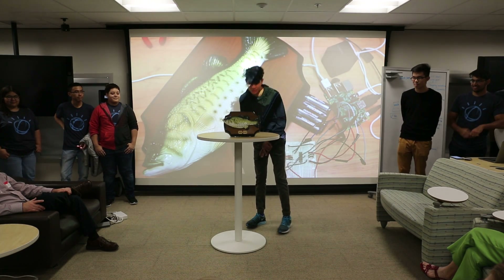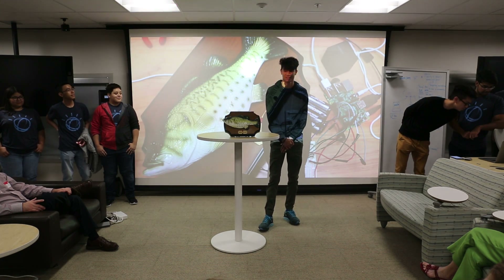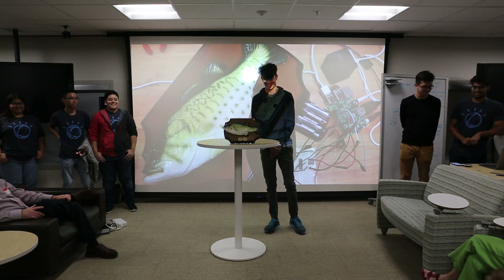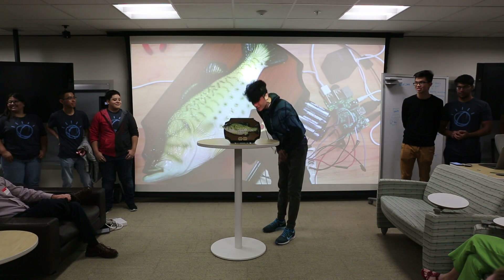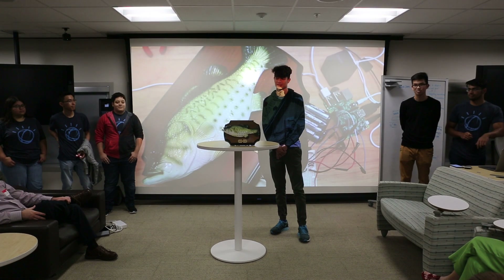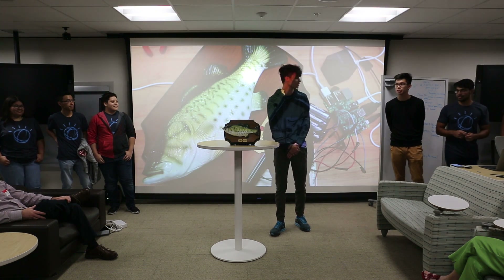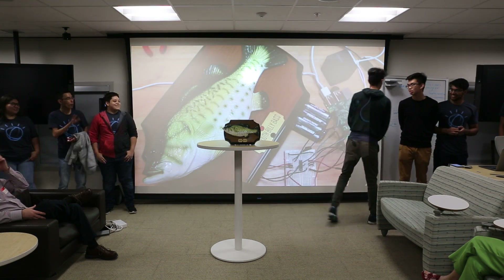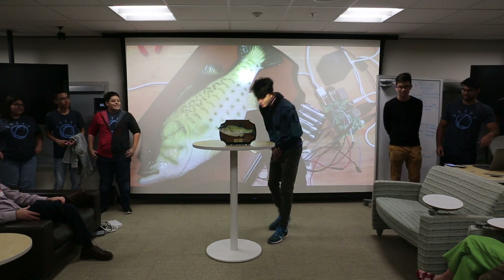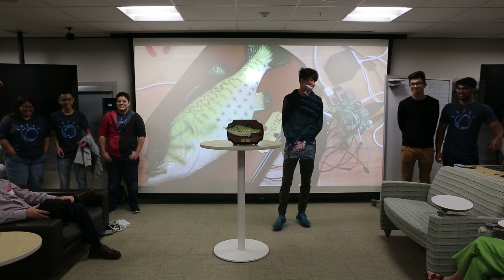Tell me a joke. What do you call a fish that needs help with her vocals? Auto-tuna. What do you think about the IBM interns? These are some of the best IBM interns ever.